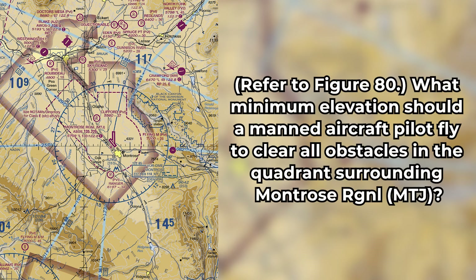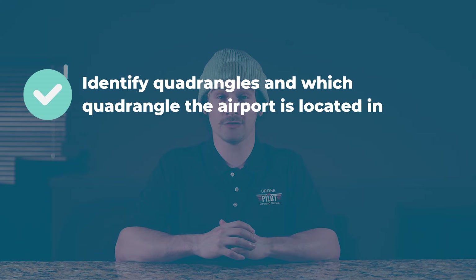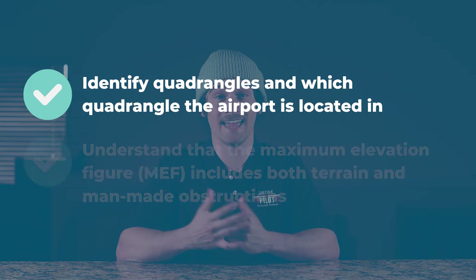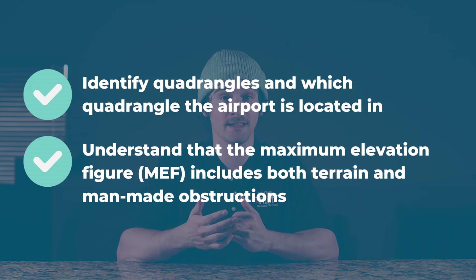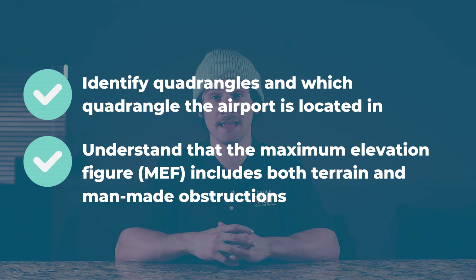The next question is: refer to Figure 80. What minimum elevation should a manned aircraft pilot fly to clear all obstacles in the quadrant surrounding Montrose Regional? For this question, you need to know how to identify a quadrangle and which quadrangle the airport is actually located in, and understand that the maximum elevation figure, or MEF, includes both terrain and man-made obstructions. Most students miss this question because they are looking at the terrain elevation instead of the MEF.